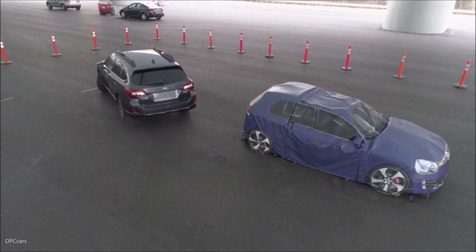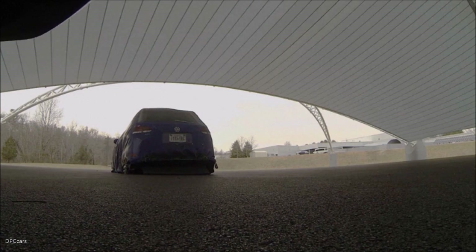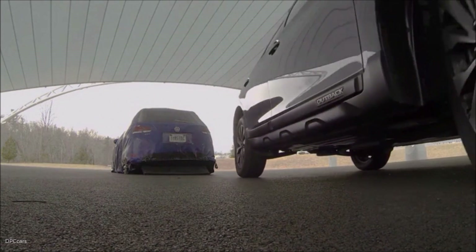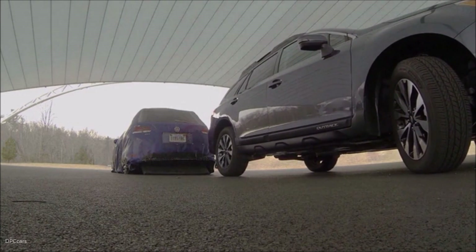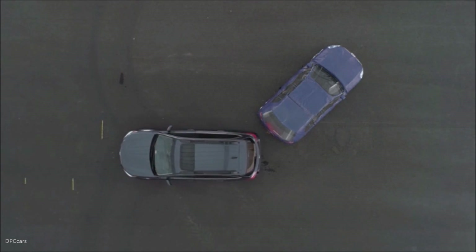The rear crash prevention ratings are done on a scale ranging from basic, advanced, and superior. Of the six vehicles we evaluated today, the Cadillac XT5 and Subaru Outback earned superior ratings. The other four are advanced, so all six vehicles are doing a good job of helping drivers avoid being in backing crashes.